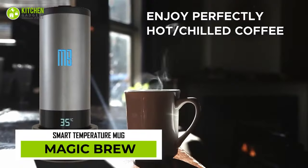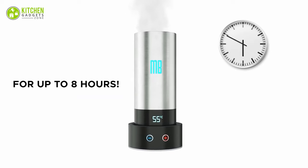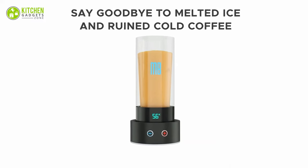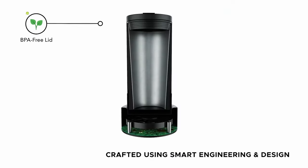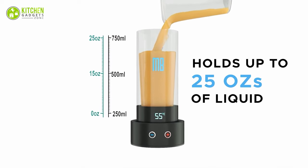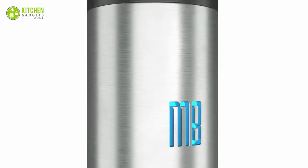Say goodbye to lukewarm coffee with the Magic Brew. It's a smart temperature mug that cools down and heats up beverages for up to eight hours. Its smart sensors automatically detect and display the temperature of drinks. Plus, it's easily portable and rechargeable to be used on the go. It can hold up to 25 ounces of liquid. So enjoy your favorite beverages at the right temperature and bring out your inner diva.